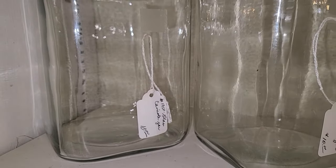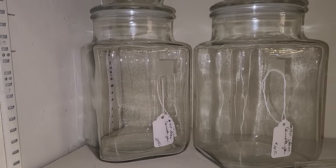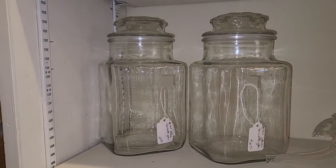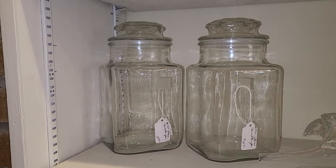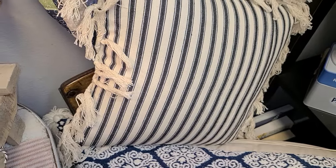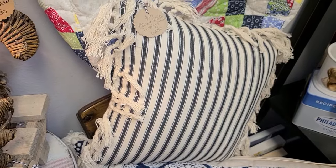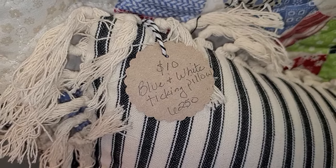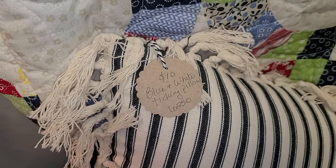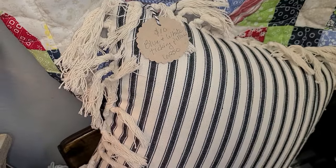A laundry room could not have enough jars. These vintage jars were beautiful at $10 each — they had some really great sealed lids and a pretty shape to them. And this ticking material pillow really caught my eye with a little fringe on it for $10. I thought this print would go really well in my laundry room because I also have ticking material in my new curtains. It also had a pillowcase that came off and you could wash it.